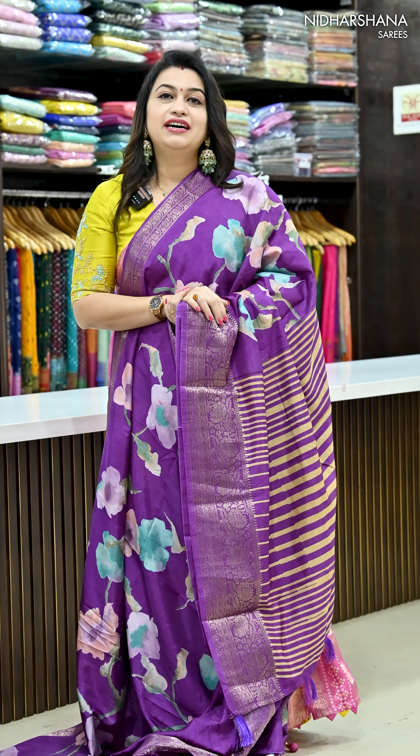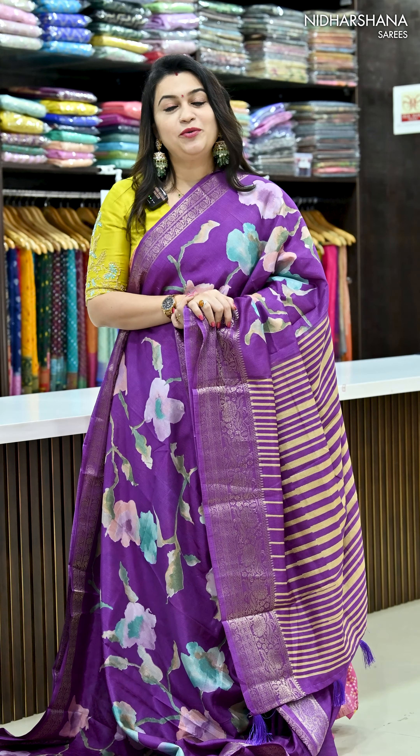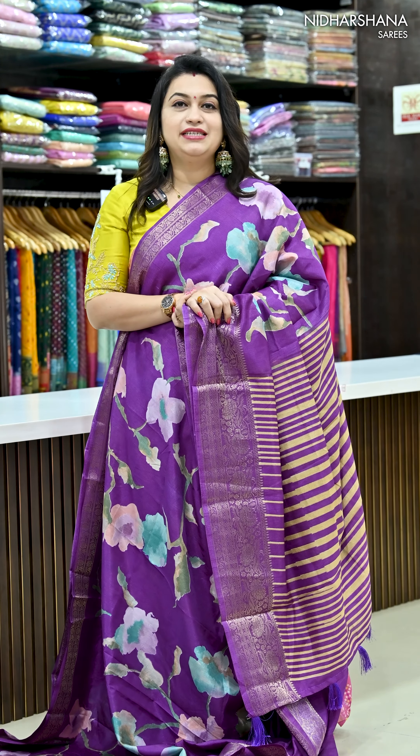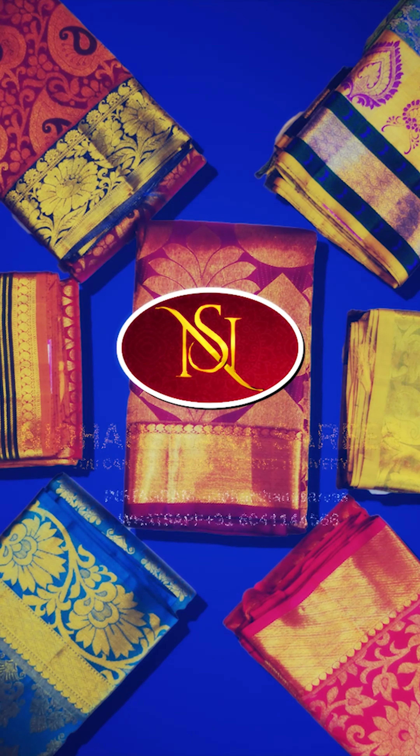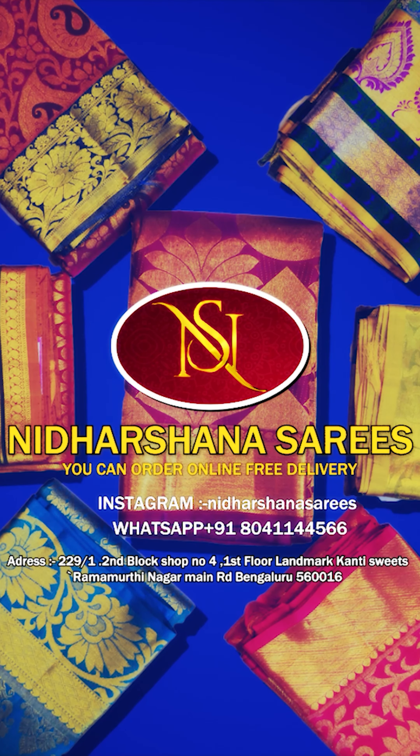All these beautiful saris are priced at 1199 with free shipping. People who would like to buy this beautiful sari, kindly check out the link or phone number available in the description box. Happy shopping with us. This is Lakshmi signing off — bye bye, take care. Thank you.